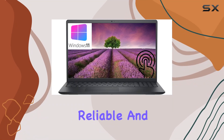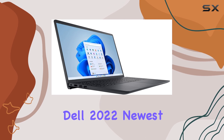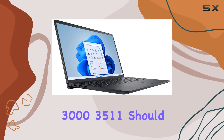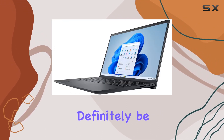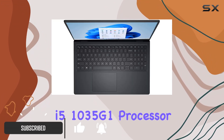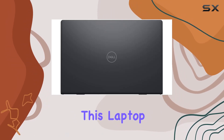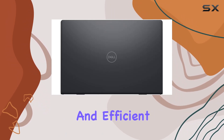When it comes to finding a reliable and high-performance laptop that doesn't break the bank, the Dell 2022 newest Inspiron 15 3035 11 should definitely be on your radar. Packed with an Intel Quad-Core i5-1035G1 processor that outperforms the i7-8550U, this laptop promises a smooth and efficient user experience.